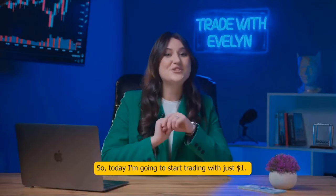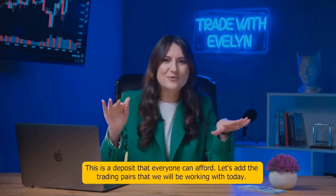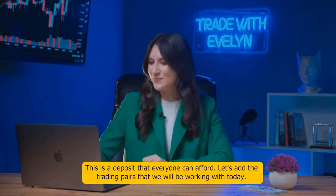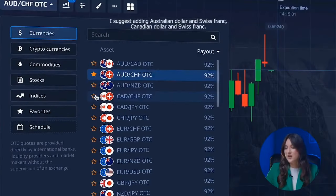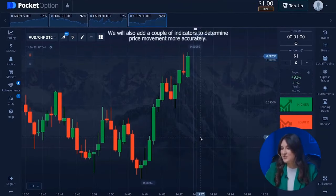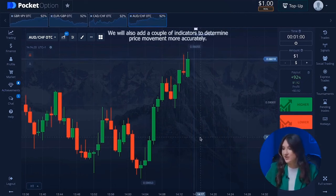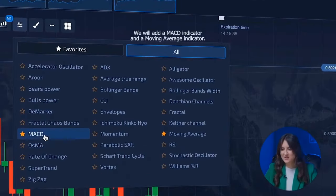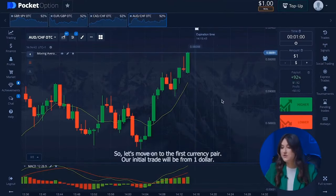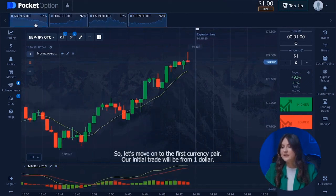Today I'm going to start trading with just one dollar — a deposit that everyone can afford. Let's add the trading pairs we'll be working with: Australian dollar and Swiss franc, Canadian dollar and Swiss franc, Euro and British pound, and British pound and Japanese yen. We will also add a MACD indicator and a moving average indicator to determine price movement more accurately.